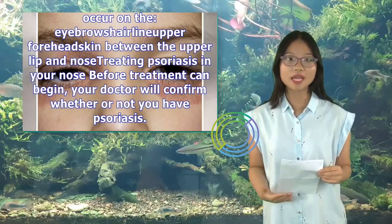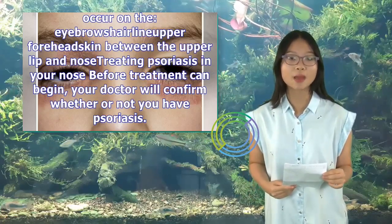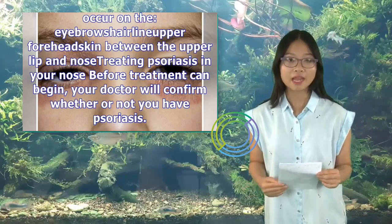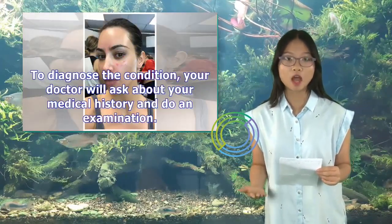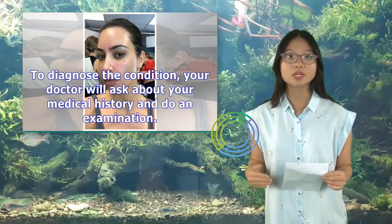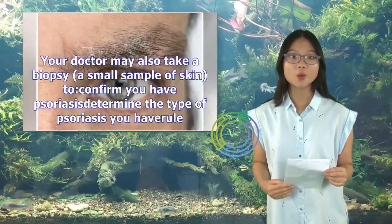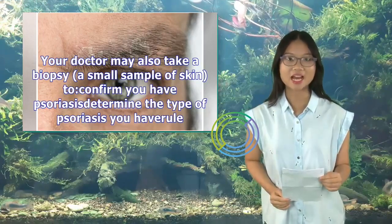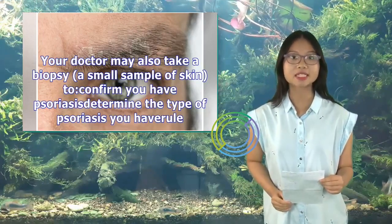Treating psoriasis in your nose: before treatment can begin, your doctor will confirm whether or not you have psoriasis. To diagnose the condition, your doctor will ask about your medical history and do an examination. Your doctor may also take a biopsy — a small sample of skin — to confirm you have psoriasis.